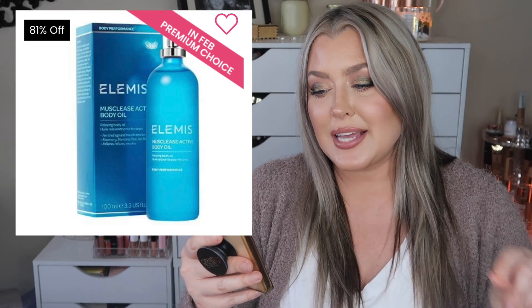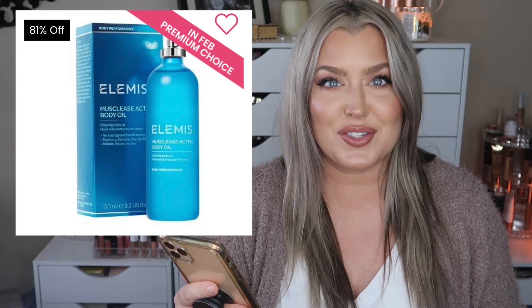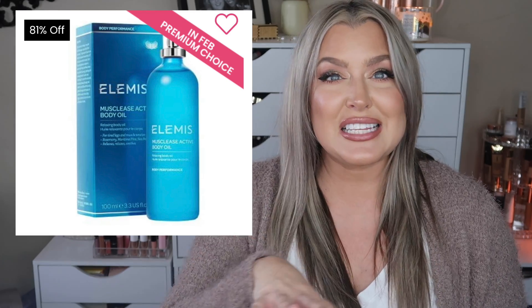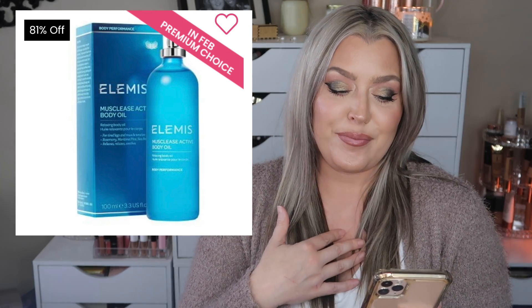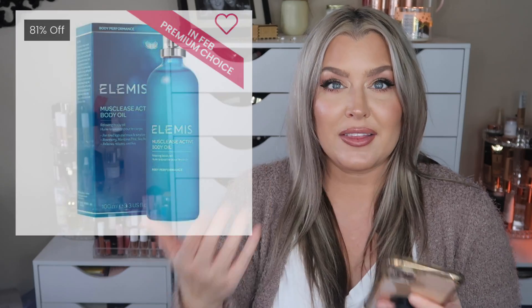This has a fast-absorbing body oil and it contains a powerful synergy of extracts to help relax and ease tension of tired muscles. There is a ton of beneficial things in this item that makes me consider it. I think it would be a great choice. I'm chatting with you guys but also trying to justify things in my head.